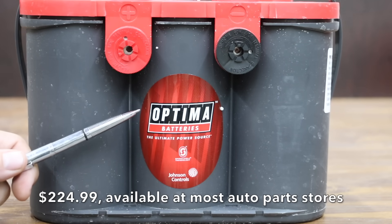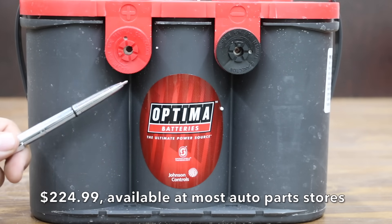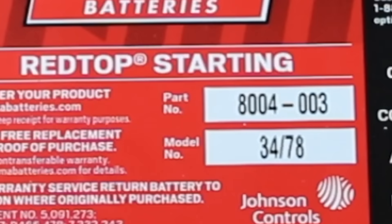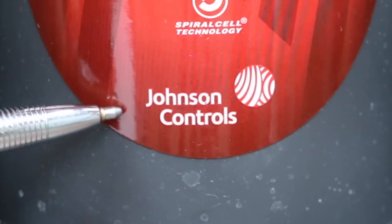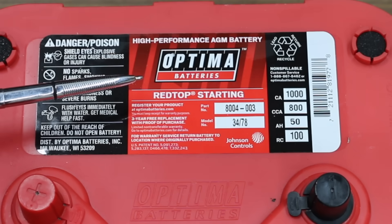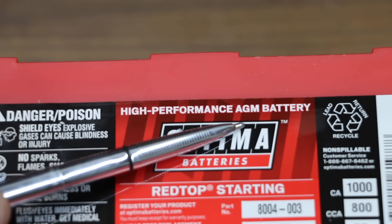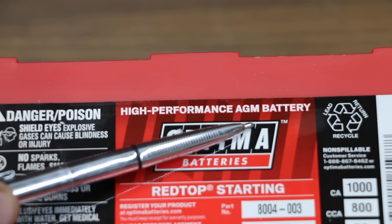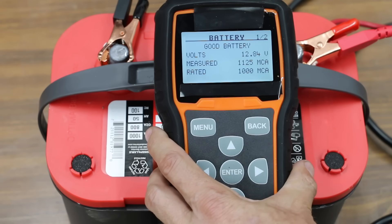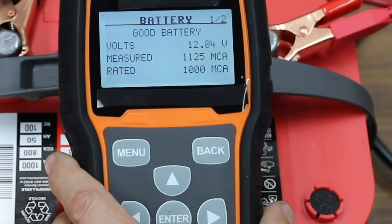The most expensive battery we'll be testing is this Optima RedTop, costing two hundred and twenty-four dollars and ninety-nine cents. It is rated for 1,000 cranking amps and 800 cold cranking amps, group size 34/78. The Optima battery is made by Johnson Controls and comes with a three-year free replacement warranty. Unlike the other batteries, this is an AGM or absorbed glass mat battery. The Optima produced twelve point eight four volts and 1,125 cranking amps.